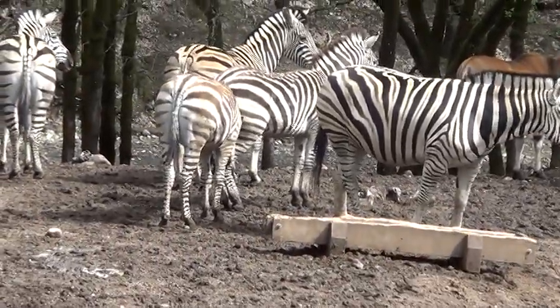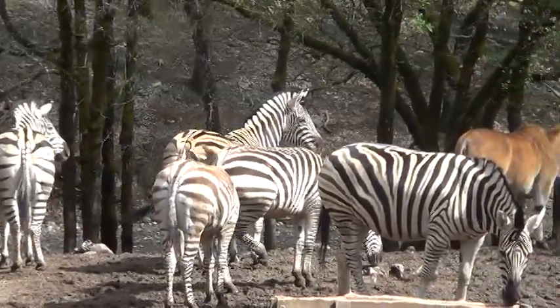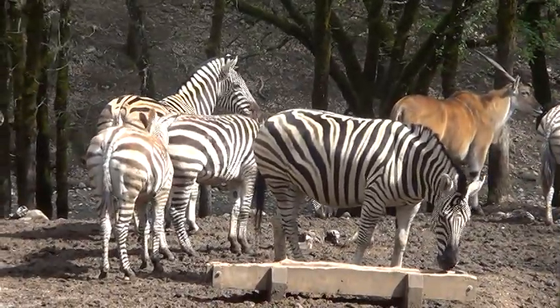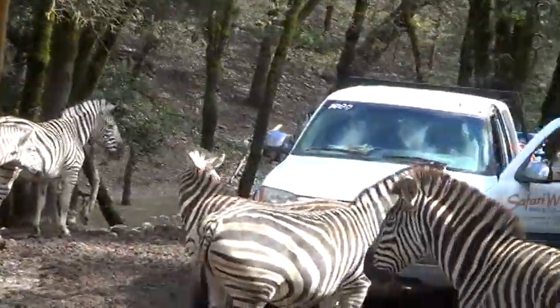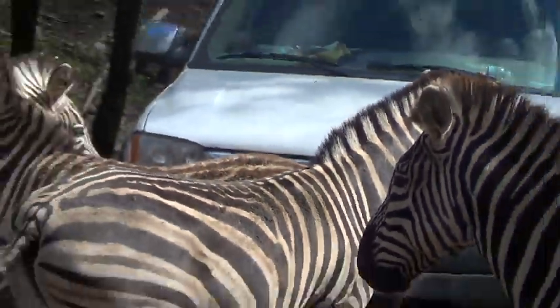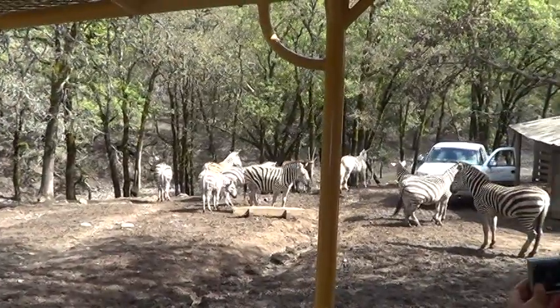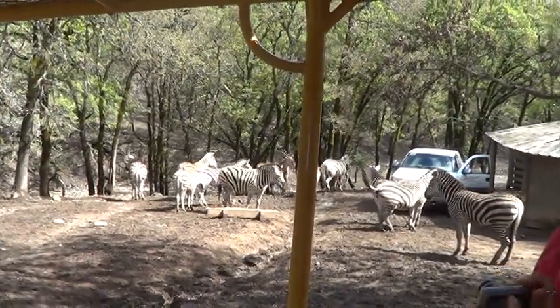Anybody know what they camouflage with — zebras? Grass, rocks maybe? Are you a Wild Kratts watcher? Do you know what zebras camouflage with? Like skunks. They could camouflage with skunks if skunks were around.